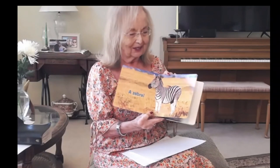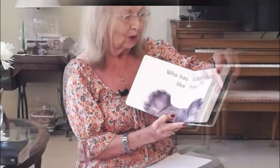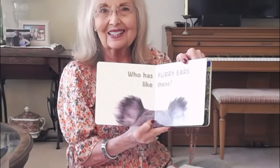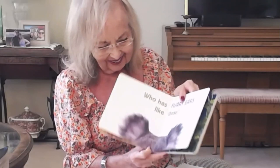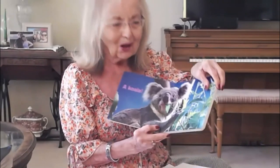Zebras have very different shaped ears — very different than human ears. Who has furry ears? Those bushy ears — it's a koala bear.